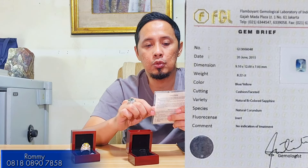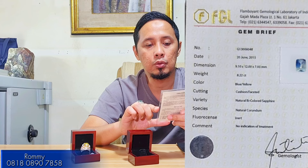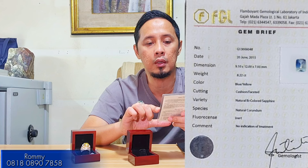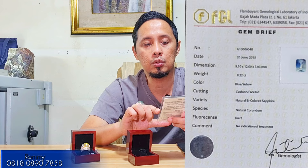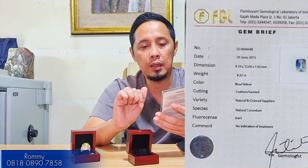For the certification, it is from Pelamboyan Lab. The details show it is a natural bi-color sapphire, with colors blue and yellow, weight 8.22 carat, dimensions 9.10 x 12.00 x 7.03 mm, no heat treatment, and non-origin estimation from Sri Lanka (Selangkai). This no-heat bi-color sapphire is a great addition for collectors of blue sapphire at 8 carat size.